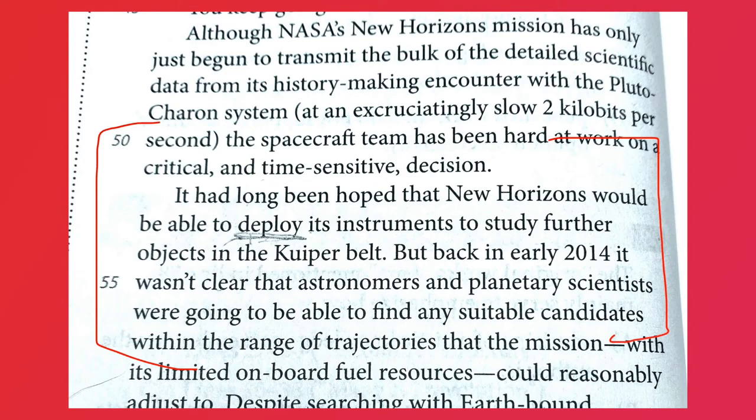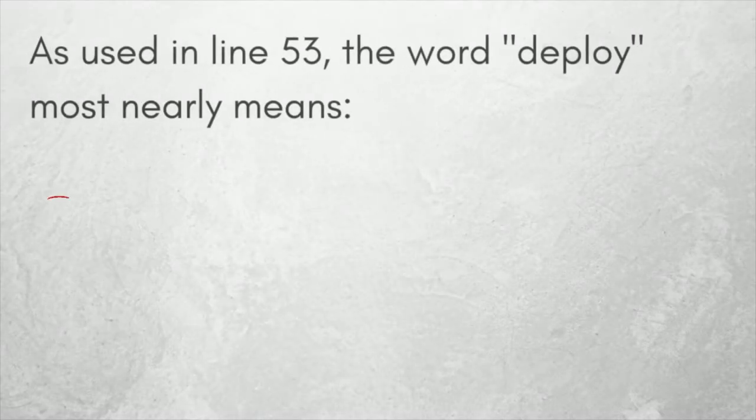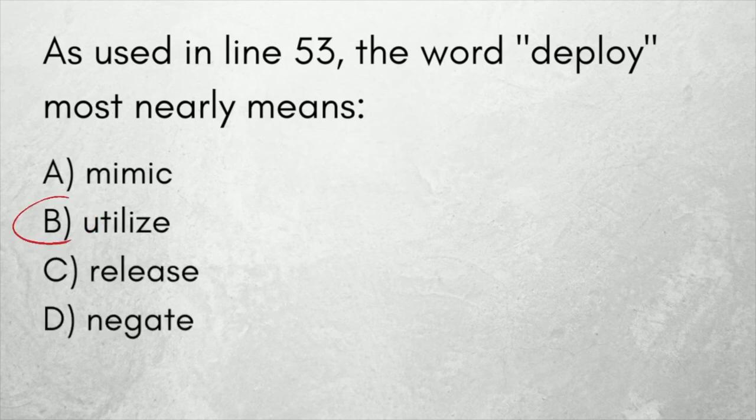Don't just read the line that the word is used — read a little bit before it and a little bit after it. The word deploy is a verb, but you have to think about how that verb is used. So what is the best answer? Utilize is the best and correct answer.